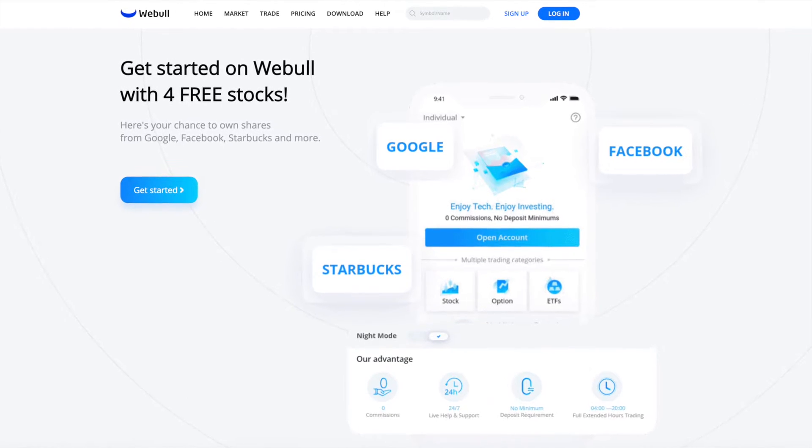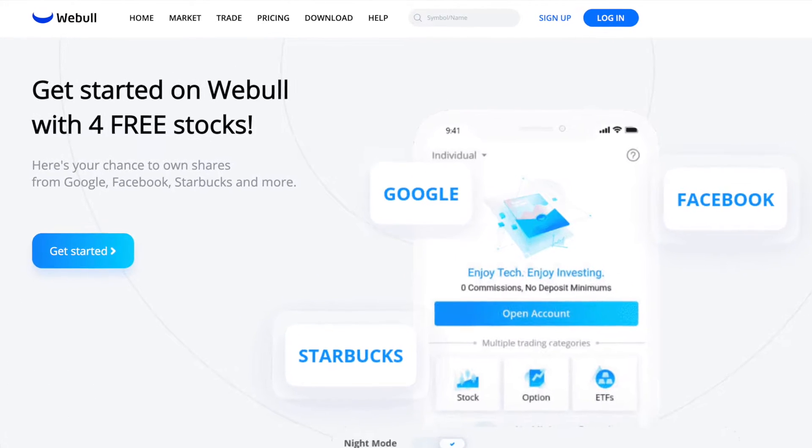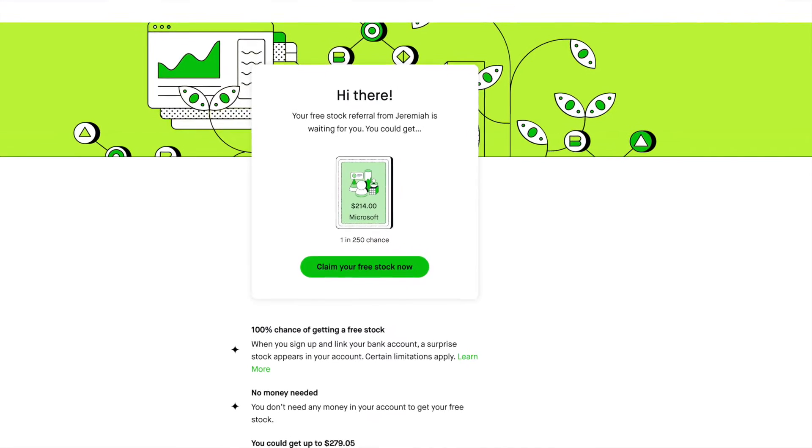And don't forget your five free stocks — four free stocks when you sign up with Webull and deposit $100 onto the platform, with those stocks potentially valued up to $6,400. And one free stock when you sign up with Robinhood. Links below in the description.